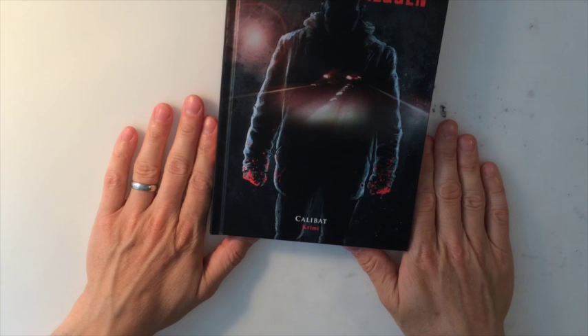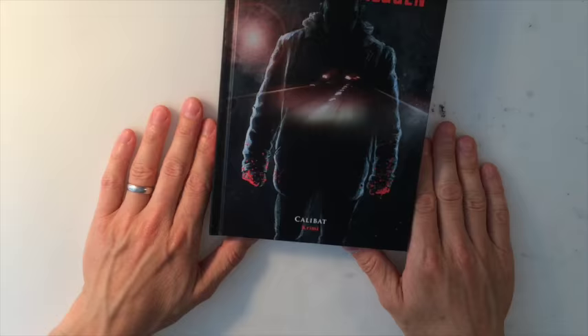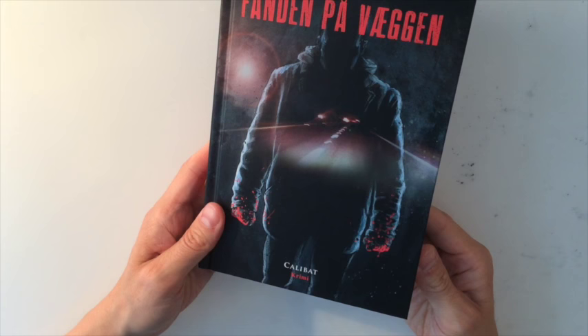This book of mine was also published — it's a crime novel that I wrote over a period of 10 years and it's now finally out in Danish. I'm just really happy to get that out into the world. As you can see, there are no pictures at all, so this is a real book for adults.